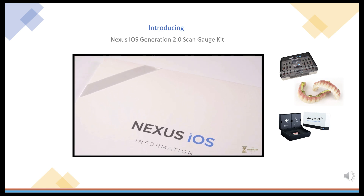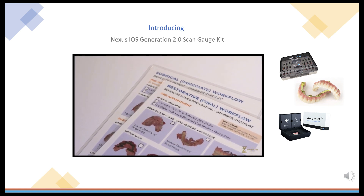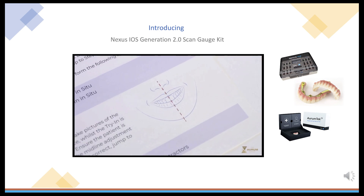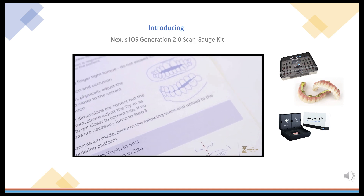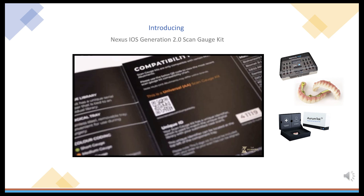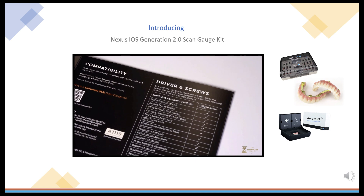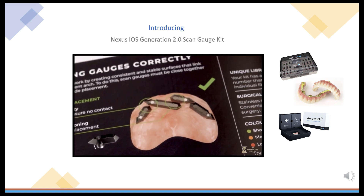Enclosed, you'll find a protocol checklist that can be used chair-side and ticked off as you go, ensuring all the necessary scans are captured, as well as a try-in guide that outlines the necessary steps to take when the patient is in the chair for the try-in appointments. Also included is the new Generation 2 brochure, which outlines the contents and compatibility of the new kit. In addition, it also documents how to properly place the ScanGauges and how to scan most effectively.